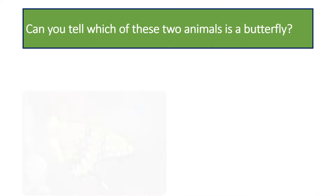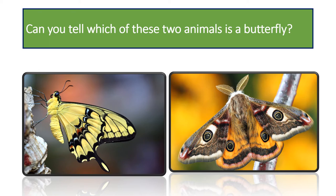Can you tell which of these two insects is a butterfly? It is the one on the left. The one on the right is a moth. Butterflies are typically larger and have more colorful patterns on their wings. Moths are typically smaller with drab colored wings.